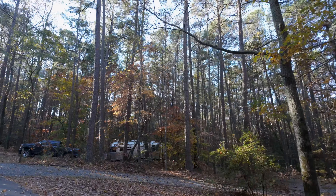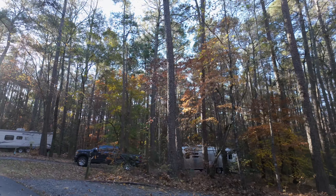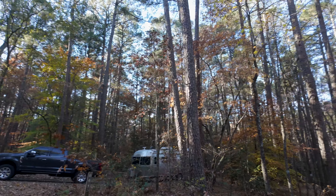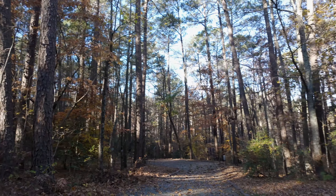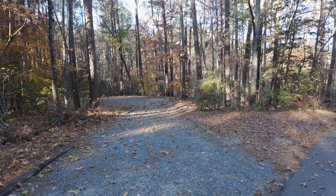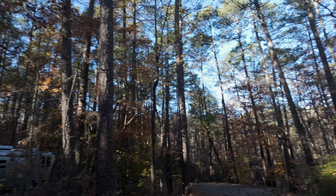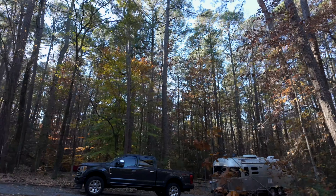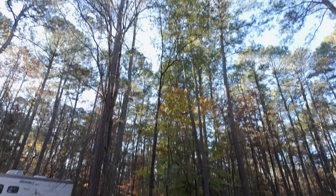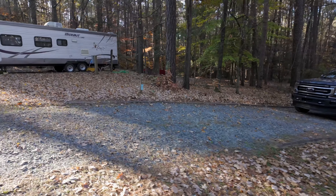A pretty big loop. This is B61. This one is definitely not level — in fact it goes completely downhill. It's almost level at the bottom. So B61 is not the most level site. Here is B62 — got an Airstream in there.